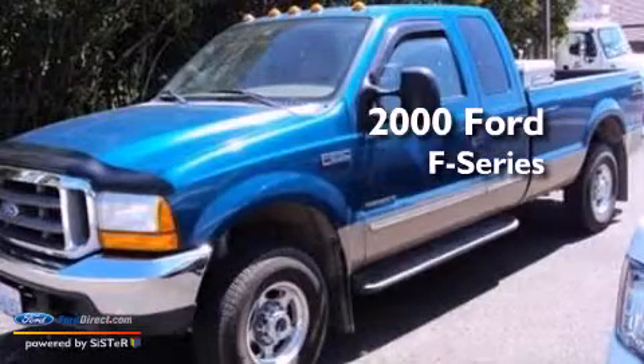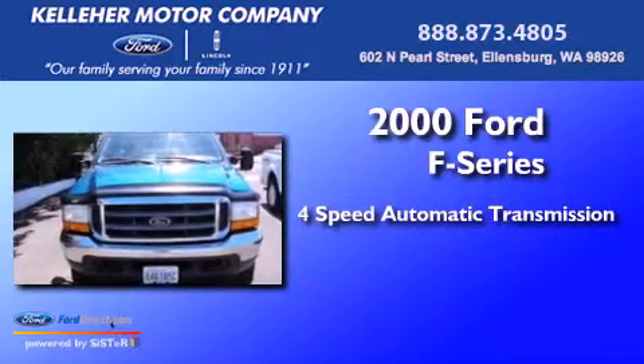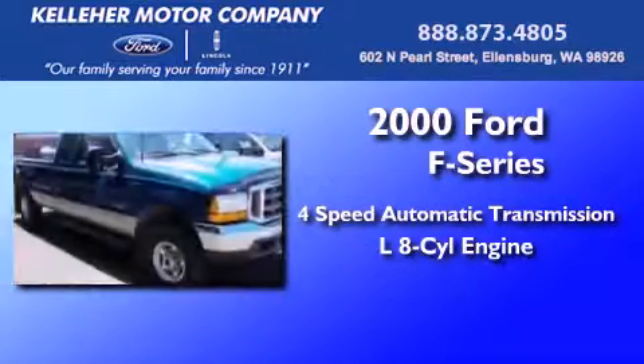This is a 2000 Ford F-Series. This truck has a 4-speed automatic transmission and a 7.3-liter V8.